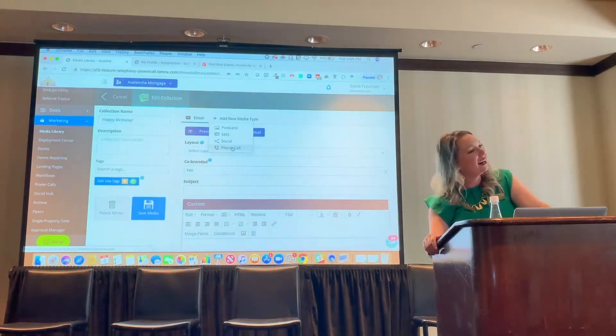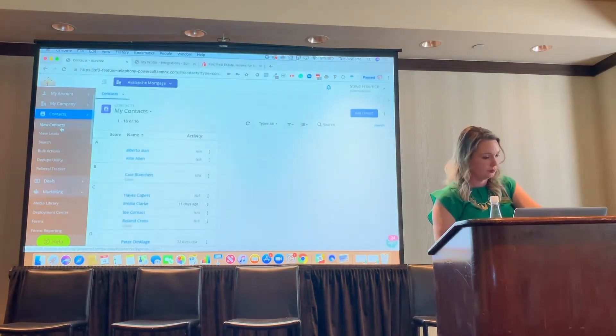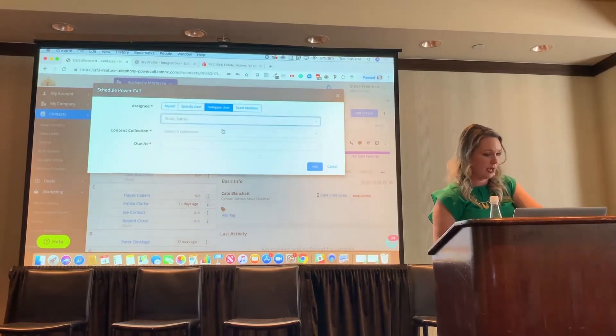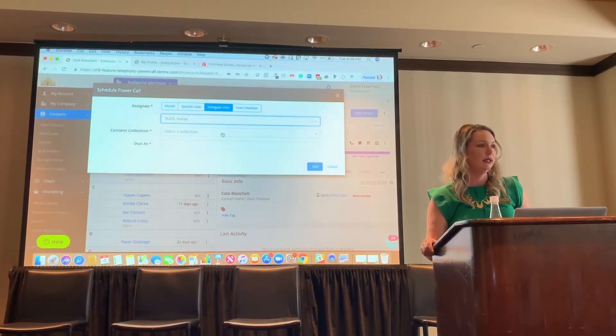Going back to scheduling these calls — if I have a large team with three dialers and I want to view who gets through the most or who gets the most conversion, you would schedule a power call and delegate it. You could say Sansa Stark is making these phone calls, and then you could look in their account and see who's getting through and who's doing what. Do you have reports to compare dialers and see accountability, call get-throughs, and all that?